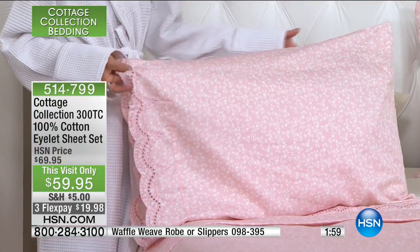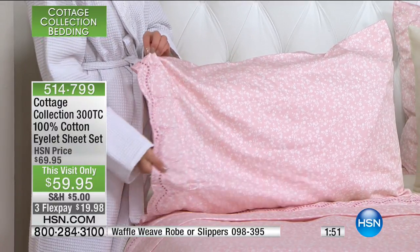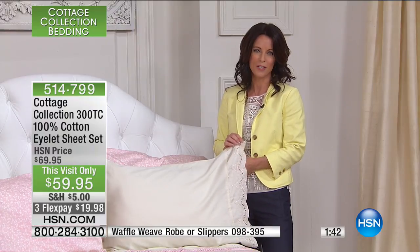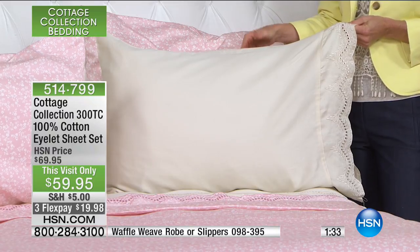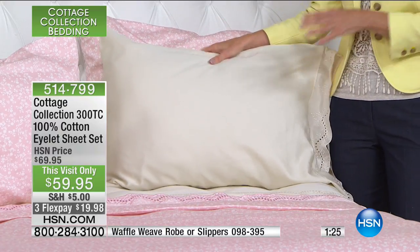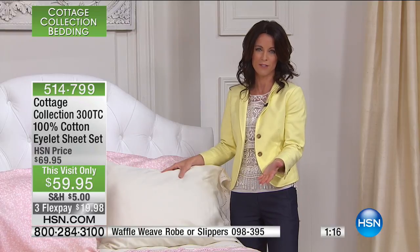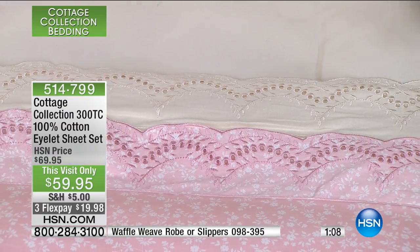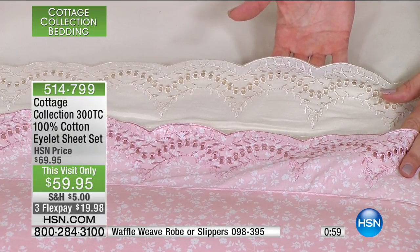You'll never want to get out of bed again. We create our own bed and breakfast in our house. With the Cottage Collection, we've created these colors and this palette where you can mix and match — so you can be your own designer. The aqua is going to go great with the white, the aqua will look fabulous with the beige, and any floral will look fabulous with the white. You can even buy two sets and put two top sheets on to really give it a nice look.